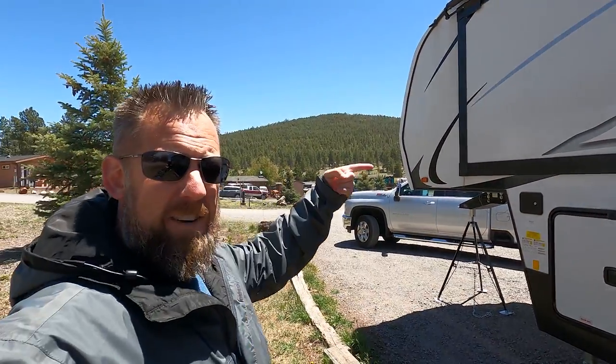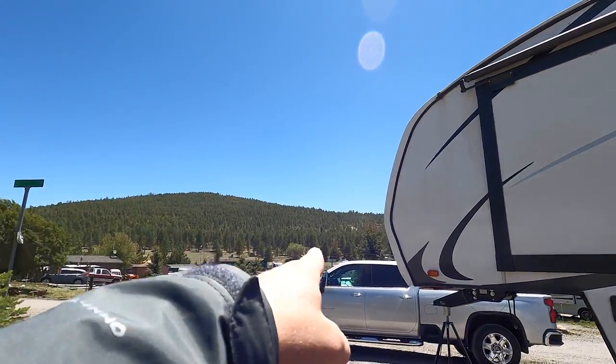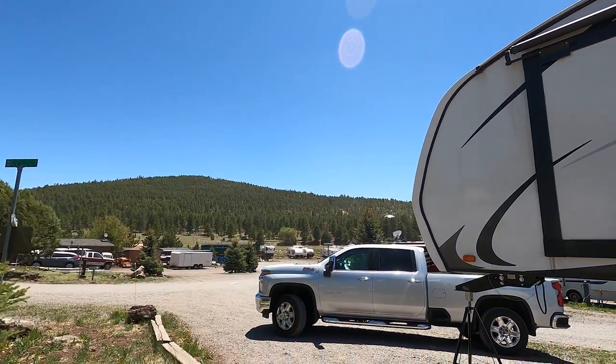Corbin and I went downtown, grabbed some lunch, and walked around. When we were driving back — the town is that direction — we looked and you could see the dirt coming off the mountain. We looked back towards where the RV park was and there was like this dirt cloud. We figured we should probably get going and get back.